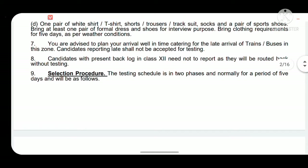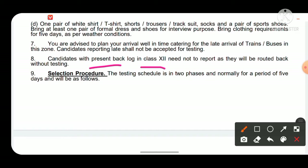Candidates with a present backlog in class 12 will be routed back if they report. This means if you are currently in 11th standard or have not yet appeared in the 12th board examination, you should not attend the SSB even if you have cleared the UPSC examination, as you will not be assessed and will be sent back.